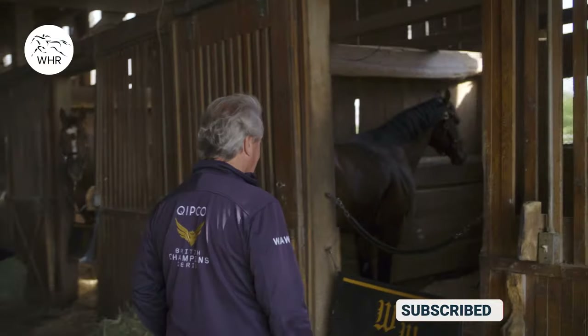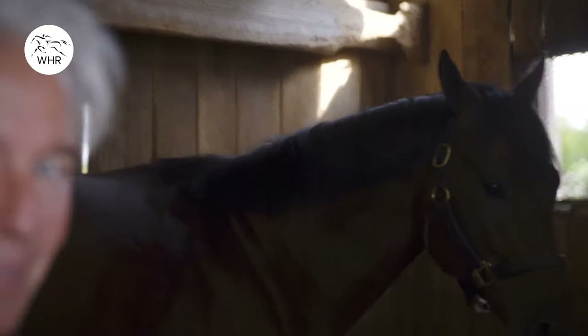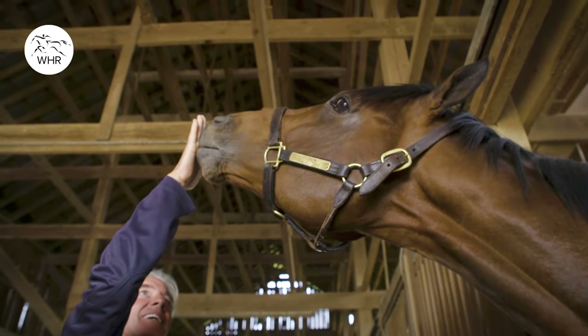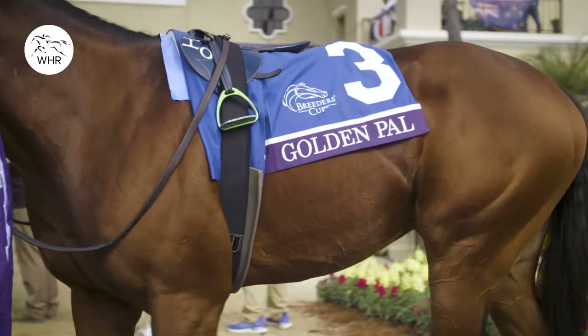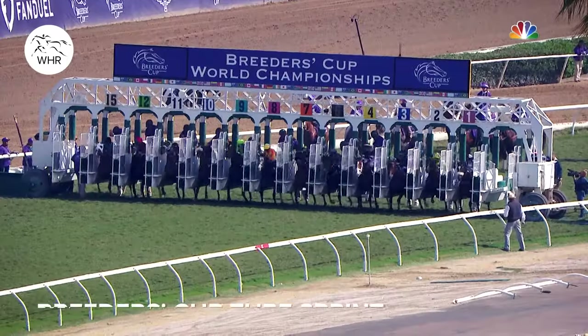Golden Pal — that's my buddy. If ever I brought a horse to a race that I'm not worried about, whether they come from China or Australia or Zimbabwe, it's Golden Pal. It doesn't matter who is in the gates with that horse on that day. He's definitely, by far and away, for me, the fastest horse on the planet Earth. He's the best I've ever had.